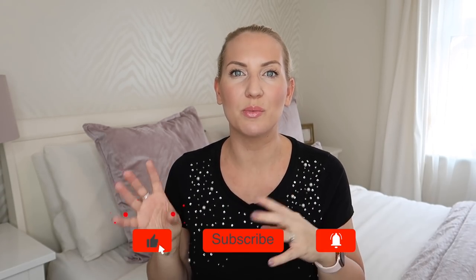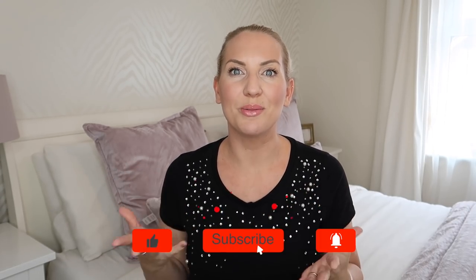Hi guys, welcome back to my channel. Today I have a mummy and toddler haul for you. I've just been shopping at Primark, Next and Matalan and picked up a few bits for myself and for my daughter. So I'm going to share it with you today. But first, if you're new to this channel, hello, my name is Sarah Jane.